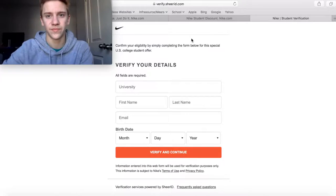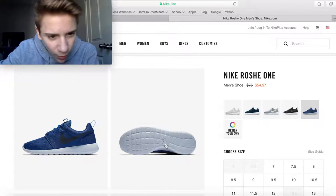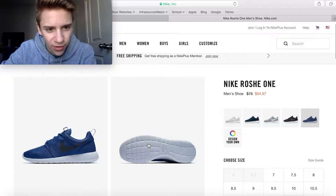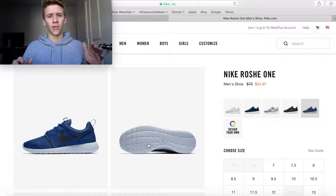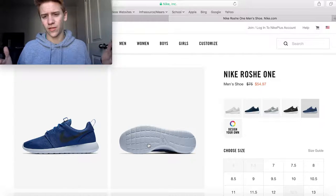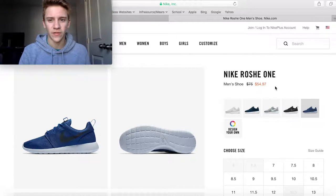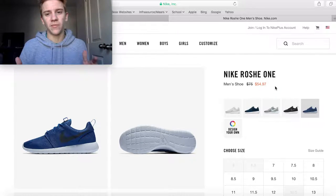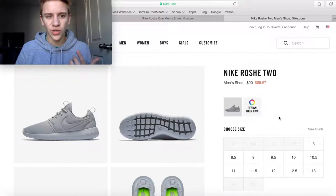First up, we've got the Nike Roshi One in this weird kind of navy with a slight blue or gray bottom colorway. The Roshi is such a classic shoe — there was a point where everyone had them, and I think I've had like three myself. This one is going for $55 at a $75 retail price, which is a good $20 off for an already somewhat cheap Nike shoe. A good pickup if you're wanting just a cheap runaround shoe.